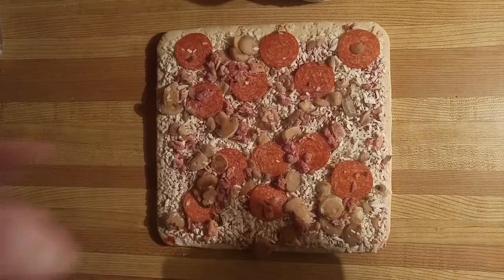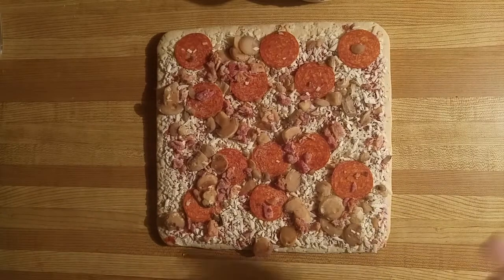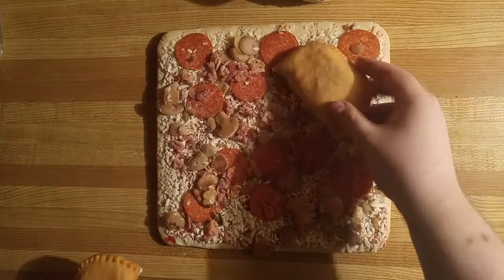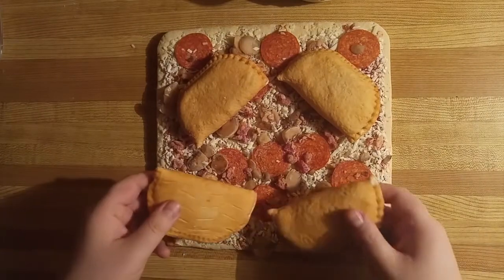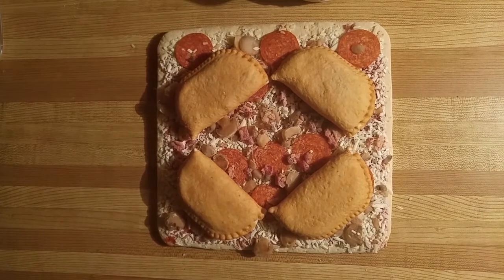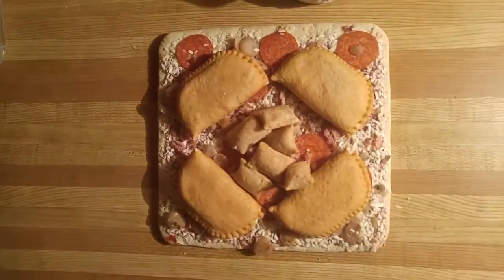First, we take our base, which is the Canadian bacon pizza. Then we'll take our pizza pops — there's the pop. We're going to put one of them on each of the four corners. That already looks fucking delish. Next, we're going to add the pizza bites. I made sure to line them up all nicely for all you folks at home with the OCD.